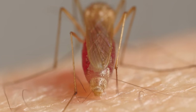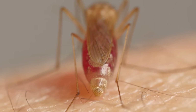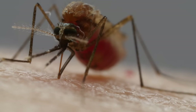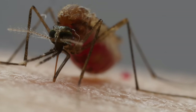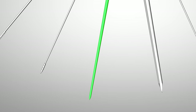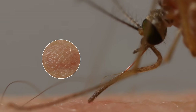Receptors on the tip of one of her other needles pick up on chemicals that our blood vessels exude naturally and guide her to it. Then she uses this same needle like a straw. As her gut fills up, she separates water from the blood and squeezes it out — see that drop? That frees up space to stuff herself with more nutritious red blood cells. With another needle, she spits chemicals into us, which get our blood flowing more easily and give us itchy welts afterwards.